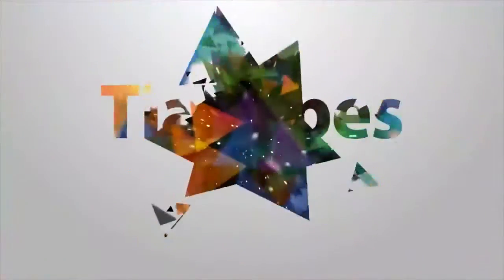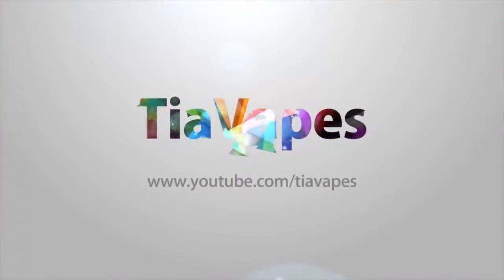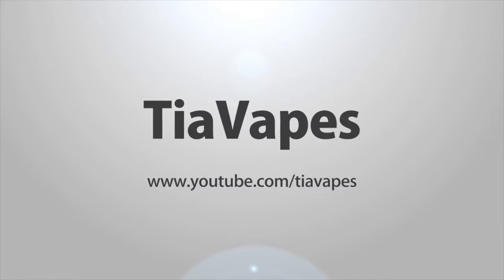I almost forgot this video again. Hey Vapors! Welcome back to my channel. Today's video is a sample box taste test for my entire February box. I know it's a couple days late, but I was sick at the end of February when I planned on doing this. So today we are doing a taste test for all 11 bottles in my February sample box.